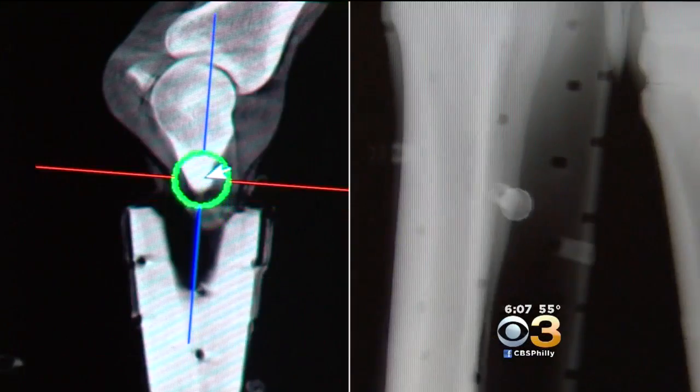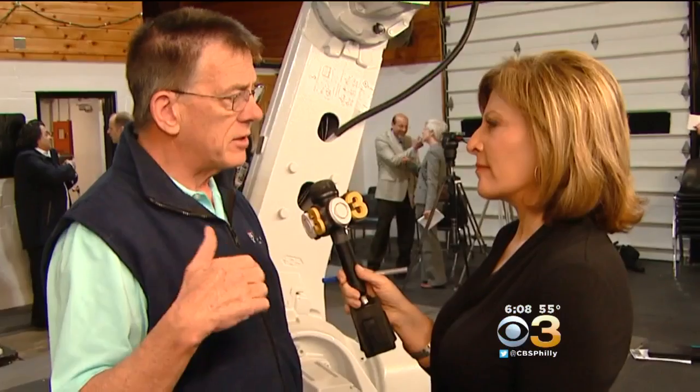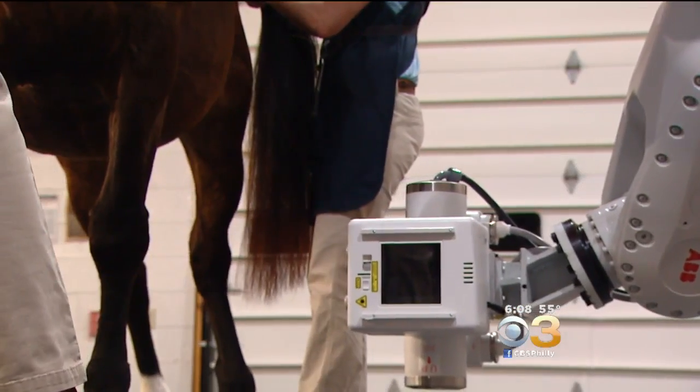So the horse isn't scared by the moving parts. Her eyes are covered, which also helps keep her still. The CT scans provide three-dimensional views of the anatomy. To be able to figure out new treatments using this technology is just thrilling — particularly for an old man like me. It's the surgeon who operated on racing great Barbaro.